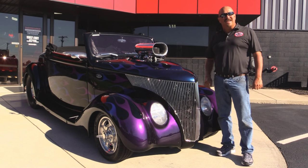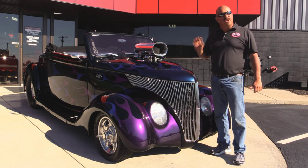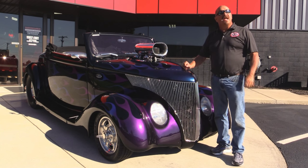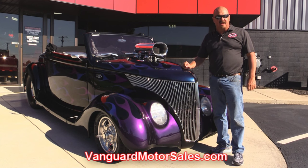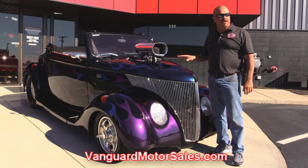We're outside now with this '36 Ford. This baby is sweet. She's been done for over 12 years and she still looks brand spanking new. If you want to check out about 100 pictures of her, go to our website at vanguardmotorsales.com. We're going to put this baby up on the left so you can see all the engineering underneath.